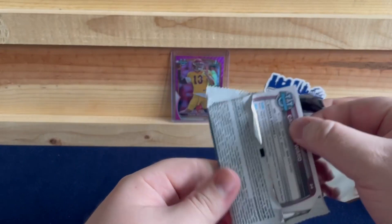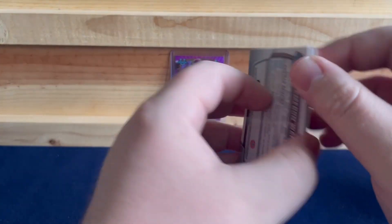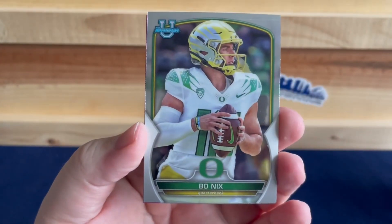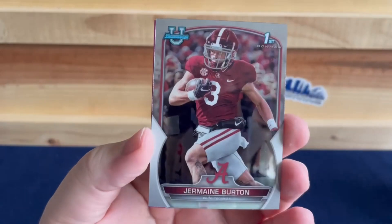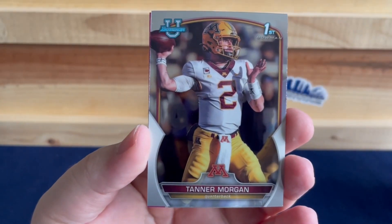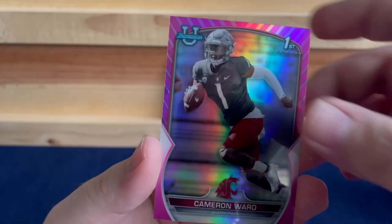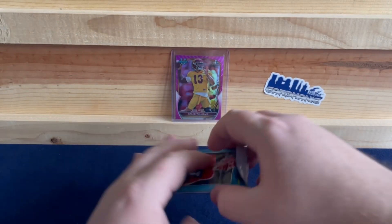We have Will Rogers, Bo Nix in his 20th year in college football, Jermaine Burton, Tanner Morgan, and our pink is Cameron Ward. We'll see where he goes next year — I know he was transferring from Washington State.